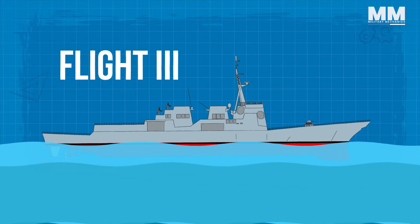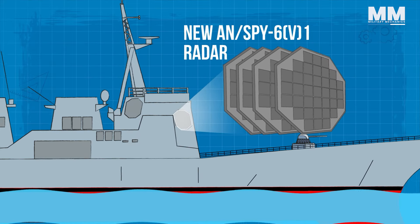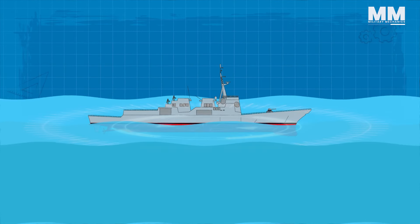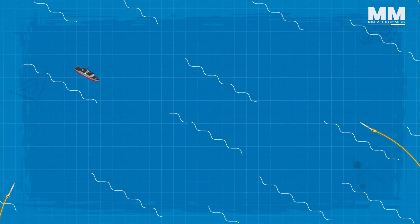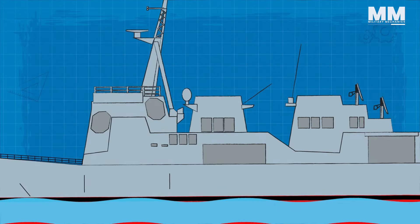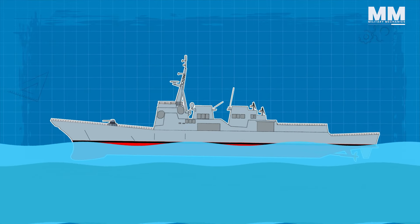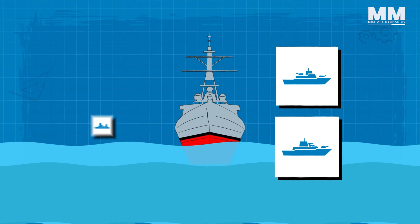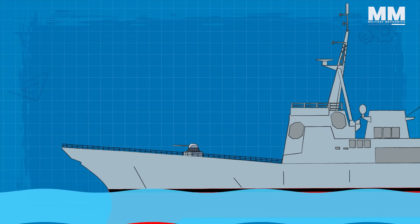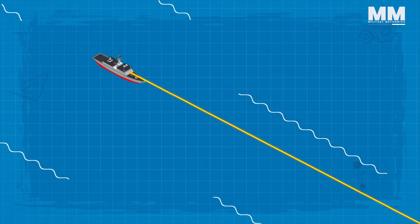Where Flight 3 really stands out are its upgrades. The new AN/SPY-6(V)1 radar is incredibly powerful, spotting targets further away and allowing the ship to handle many more threats at once. This boost is crucial for ballistic missile defense. Flight 3 ships also have the latest Aegis combat system to manage the increased sensor data and weaponry. Block 3's bulky midsection was in part designed so that future upgrades could be incorporated, including the potential to carry hypersonic missiles, offering a huge boost in offensive capability.